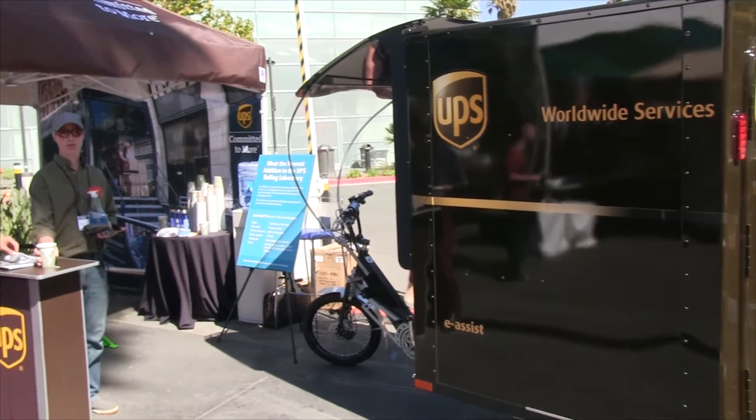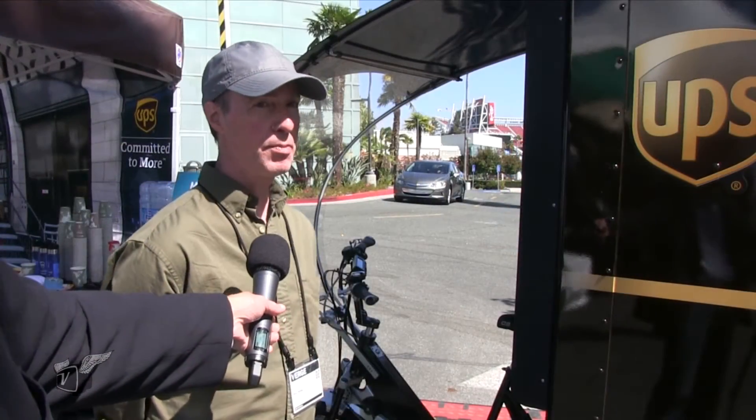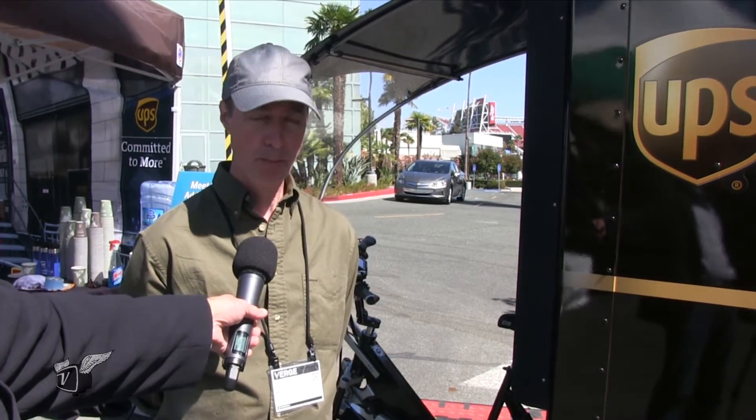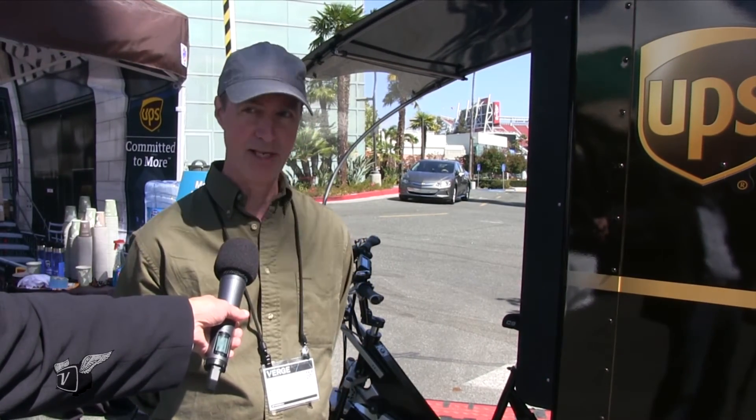When do we expect to see these on the streets of downtowns? That remains to be determined. UPS is testing them now, so they're in test mode. But they've been running trikes in Europe for a number of years, so now they're bringing it over to the States.